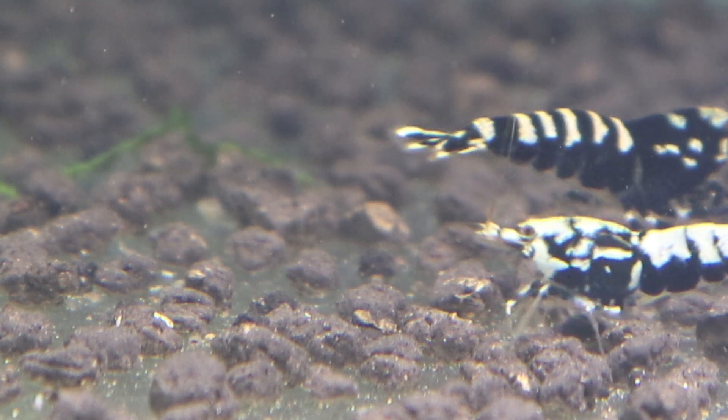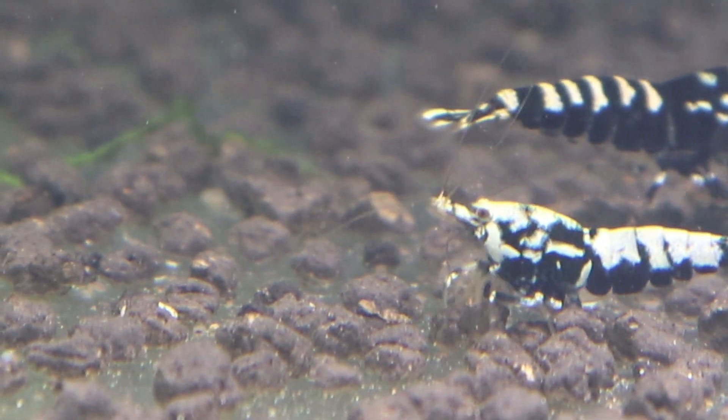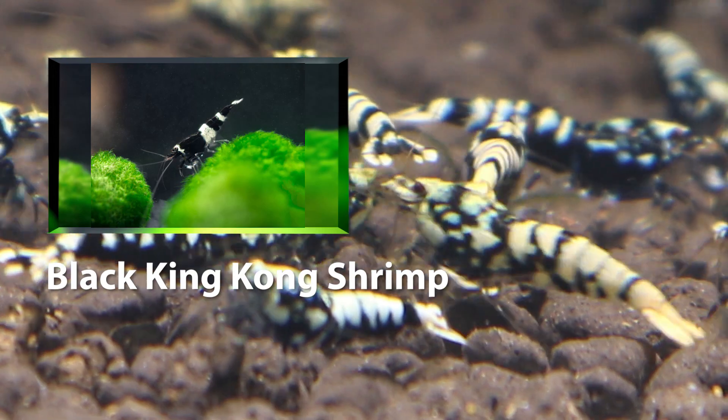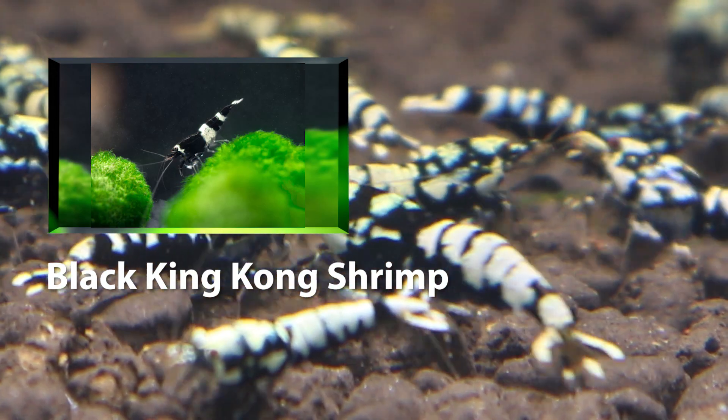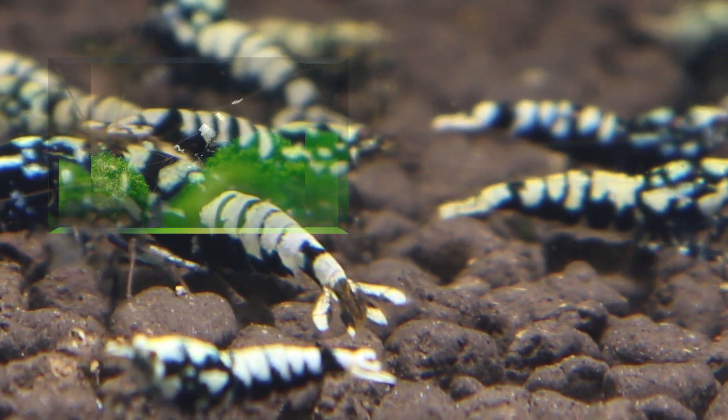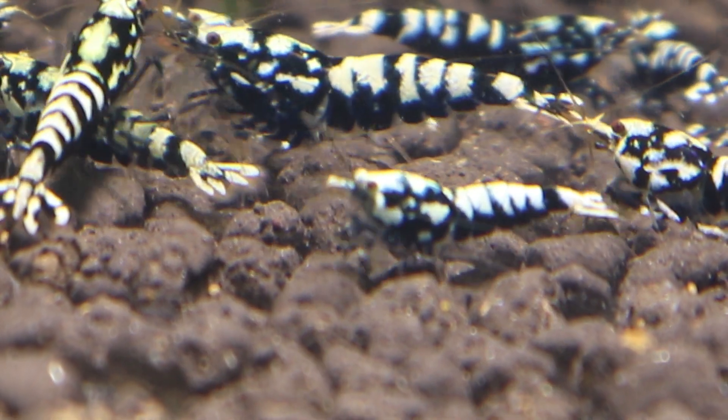There is also the most expensive shrimp of black color pattern — it is called the Black King Kong Shrimp, which once cost over $10,000. It looks similar to the Black Crystal Shrimp, which will be shown later in this list.